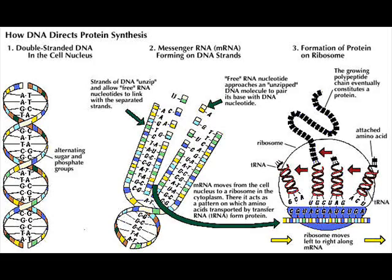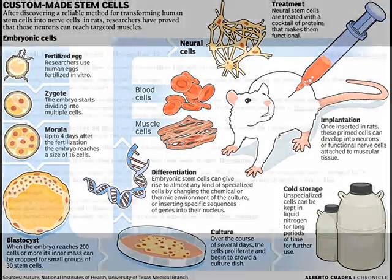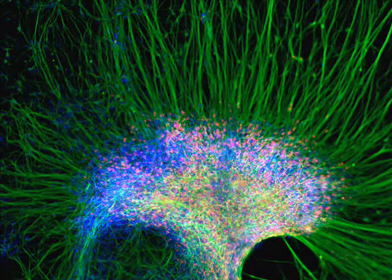One of the most important findings to come out of DNA research is the discovery of stem cells. Stem cells can be harvested from embryos and used to regenerate organs and limbs. The possibilities that this technology creates are endless.